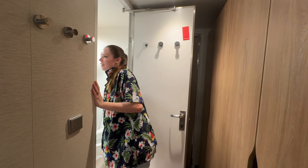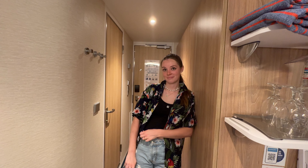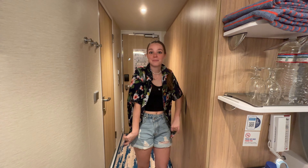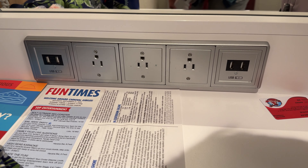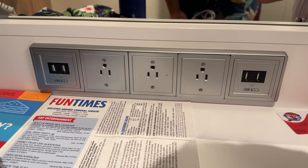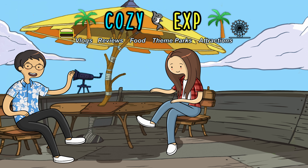Alright guys, that is the room tour for the interior. This is what your room is going to look like, or any interior on this floor. It's small but it gets the job done. Just real quick — there are a lot more plugs in this room than in the older ships. You got updated outlets and USB-A everywhere, no USB-C which is a little lame. If you liked this video, give us a thumbs up, hit subscribe, and we'll see you in the next cozy experience. Peace!